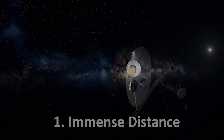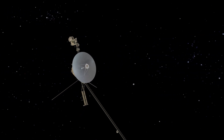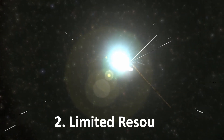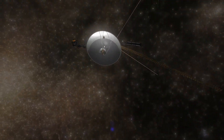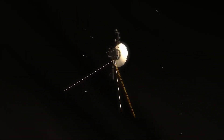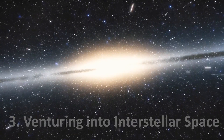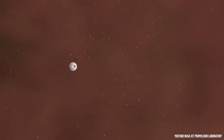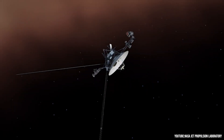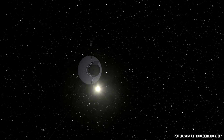Number 1: Immense distance. The probe has traveled so far from Earth that transmitting data back has become extremely challenging. Signals from such a remote location require a significant amount of time to reach the laboratory, making photography and image transmission practically impossible. Number 2: Limited resources. Over the course of its long mission, Voyager 1 has depleted the energy sources required to operate its cameras, and due to the aging of its equipment, it's no longer capable of capturing photographs and conducting scientific research. Number 3: Venturing into interstellar space. Voyager 1 is currently beyond the boundaries of our solar system, exploring interstellar space — an entirely new frontier for humanity. Its mission is now focused on studying the environment outside the solar system, and photographing planets is no longer part of its mission.